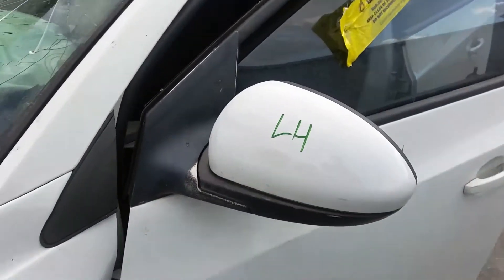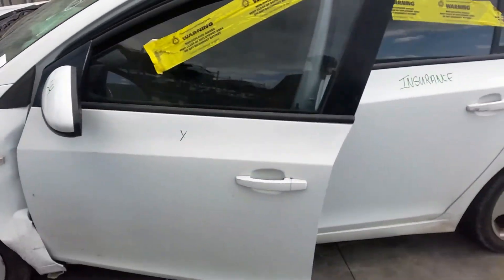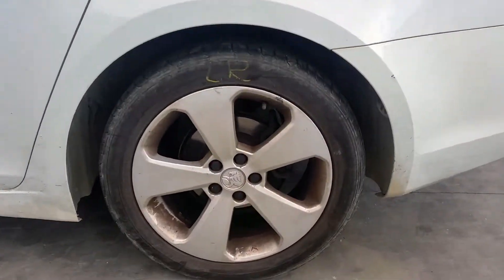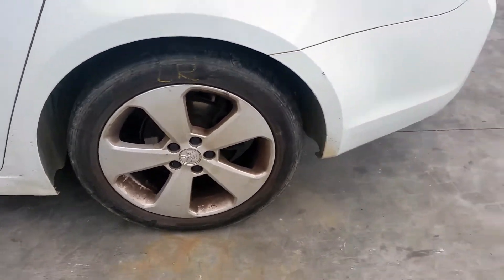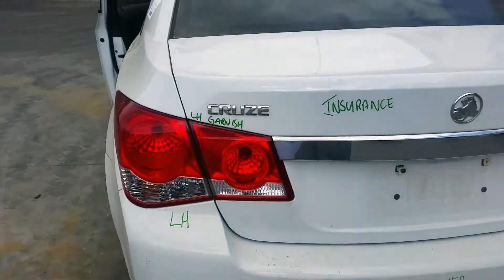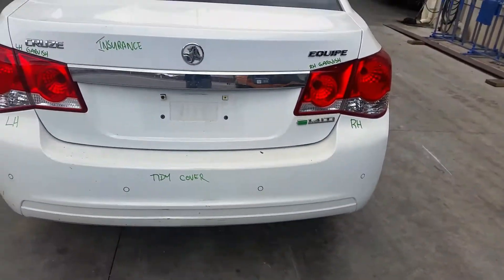Left power door mirror. Left rear door appears to have no damage. This vehicle is fitted with factory 17-inch alloy 5-spoke mags. Left rear has an average tyre. Left tail light, left boot lid garnish, and it's got a tidy rear bumper cover, park sensor type.